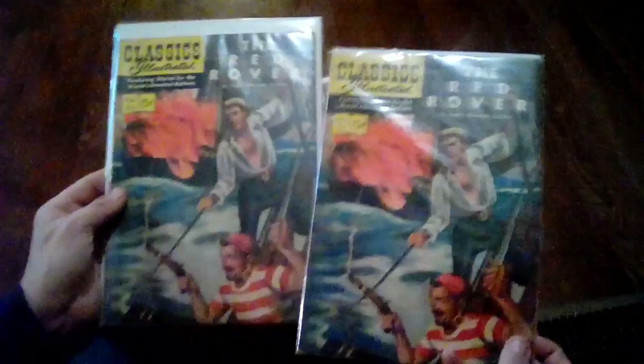Look how good this one looks — oh yes, look how perfect! It's got a little bit of wear down the side but for its age it would take off maybe a point. Got two copies of The Red Rover — this one's the better looking one.